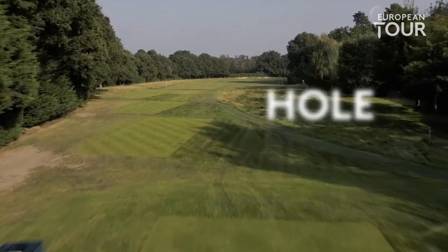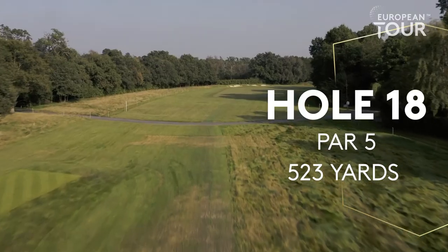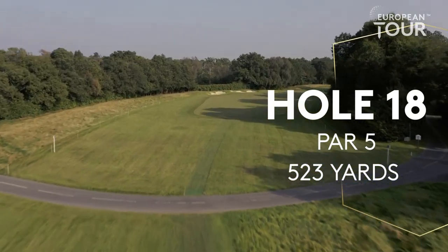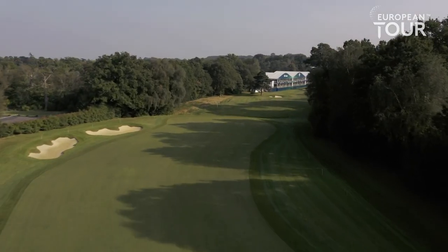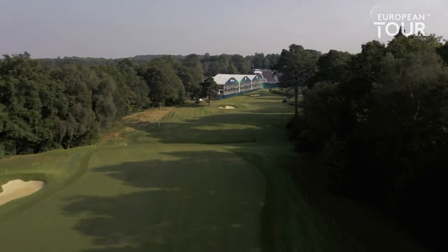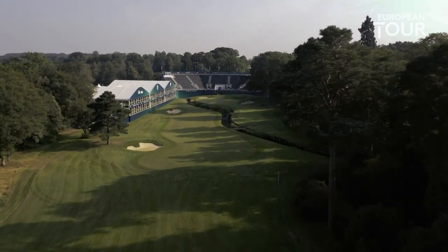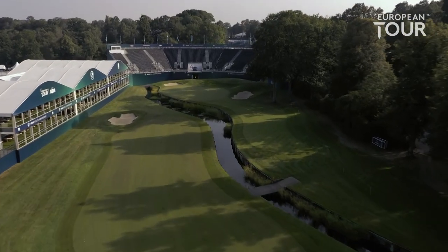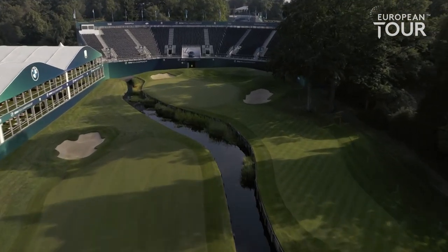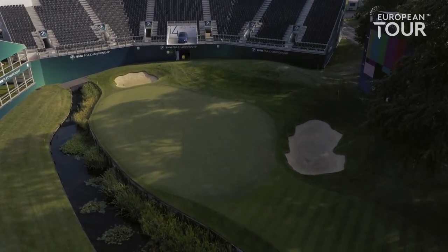The final hole at Wentworth — not unlike the 17th but running the opposite direction — with every chance of a birdie four. You're aiming just to the right of those fairway bunkers, which are pretty deep, so they become a three-shotter if you find one of those. It turns from left to right and then you find yourself in an incredible atmosphere on the last, in front of the hospitality and the stands. Can you find the green? That's the question — otherwise you'll probably make six. Three bunkers catch a few errant ones to the right, but overall a classic finish and a definite birdie chance.